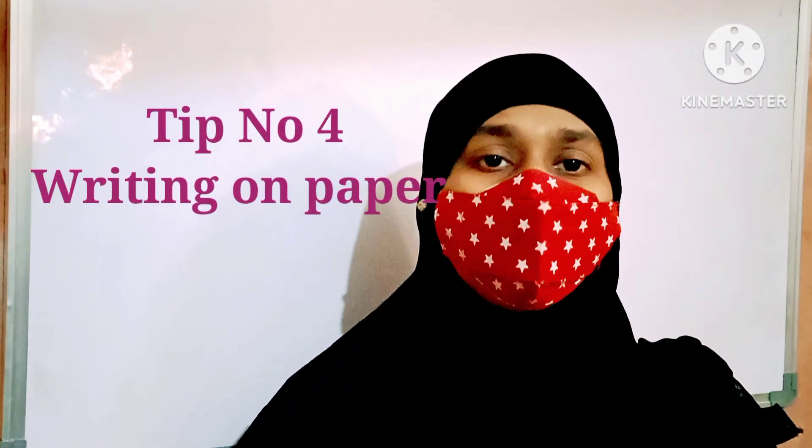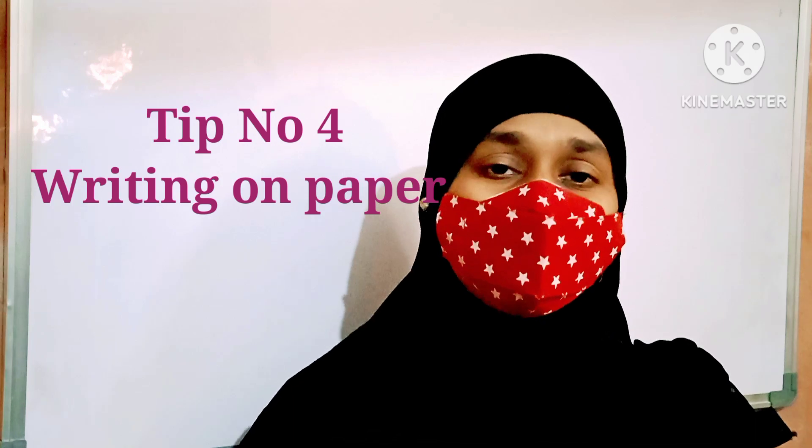Tip number four: while studying, please write it down on paper. Take a notebook so that you are able to write what you are studying. Please note it down so that you can remember it for a longer time. When you are learning something, practice writing it one or two times so you are able to remember it quickly.